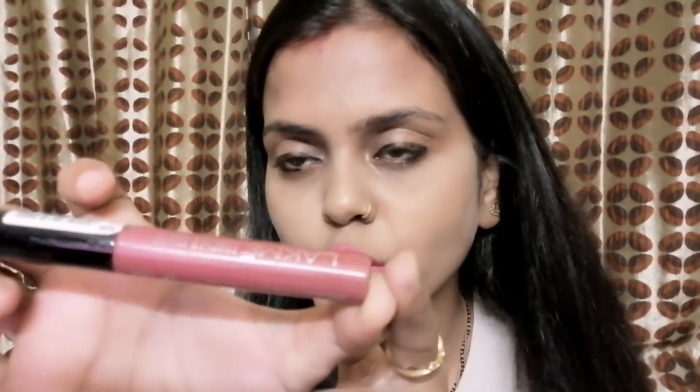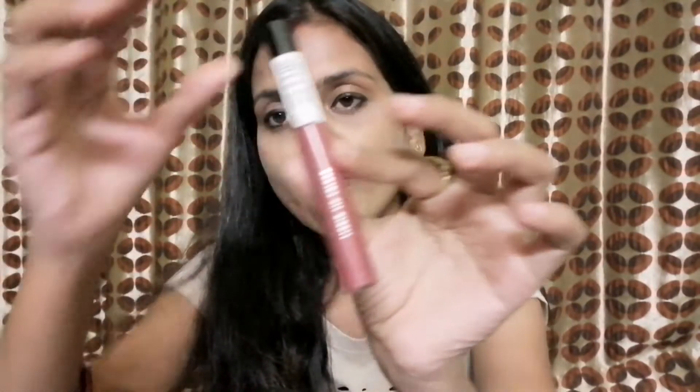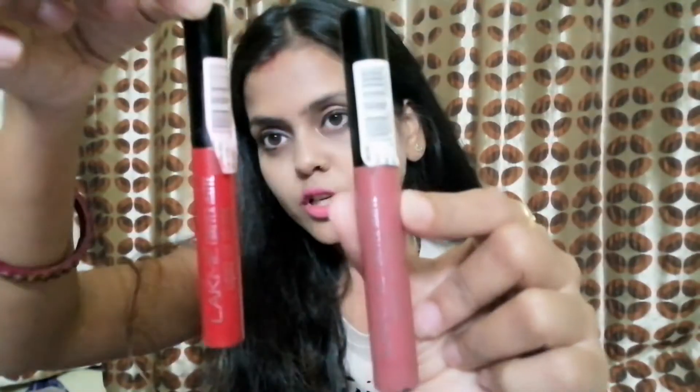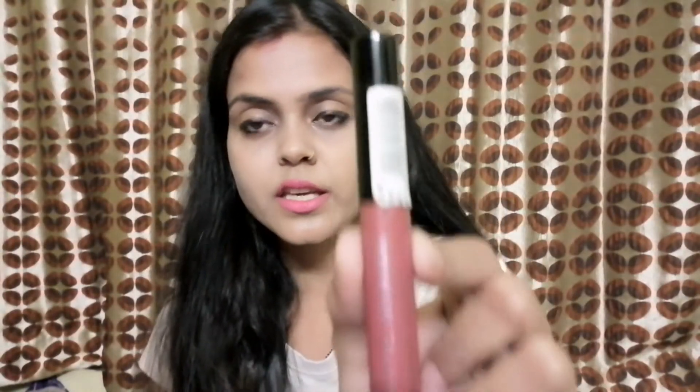This is the matte finish. You can see the matte finish on this LAKME lipstick. This is also a very good set. This is one of my favorite lipsticks — I use this one and this one. I carry it as well as the shade. I like it along with the shade.